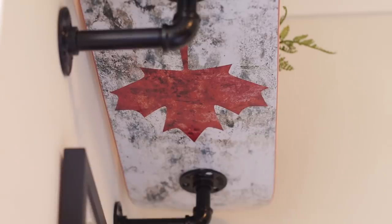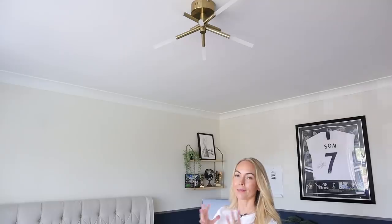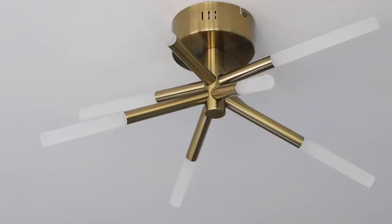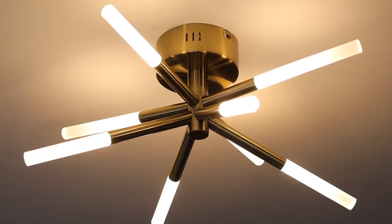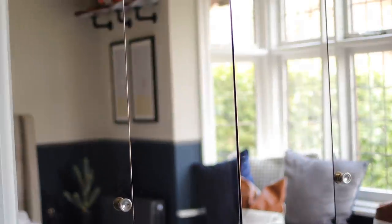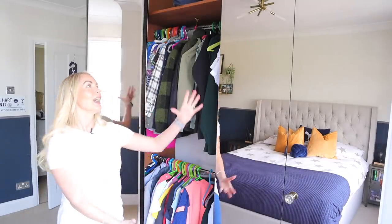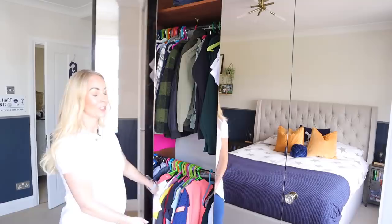The skateboard is quite special — it's got a little Canadian leaf on the bottom. Some of you will know I'm originally from Canada, so we wanted to have that in his room somewhere to remind him he's half Canadian. Then there's his light — in his previous bedroom he had a light that looked like a silver ribbon which really wasn't to our taste, so we found this one on made.com and we really like it. Fraser also has amazing built-in storage that was already here when we moved in — loads of hanging space, drawers, and a mirror.